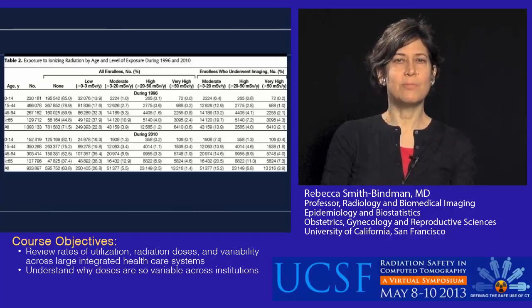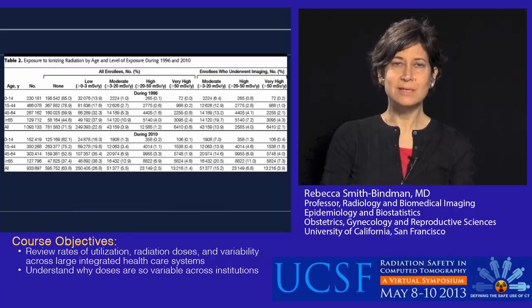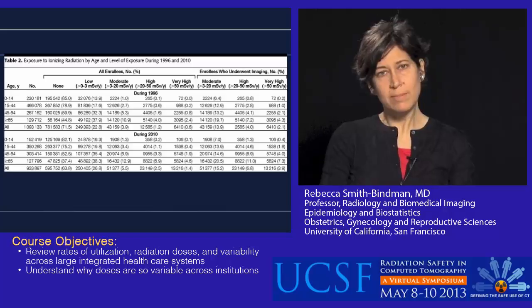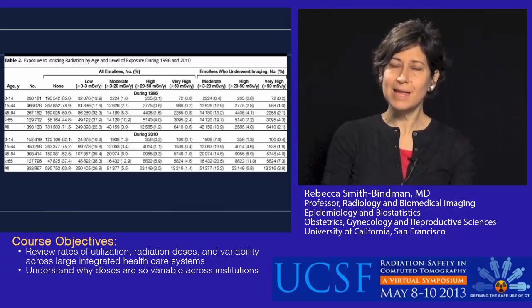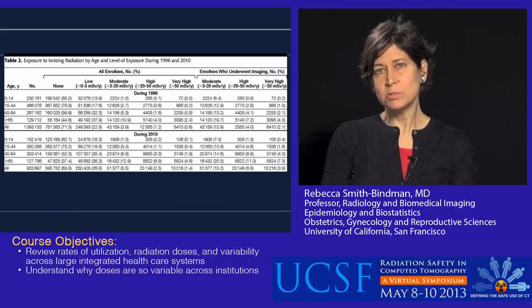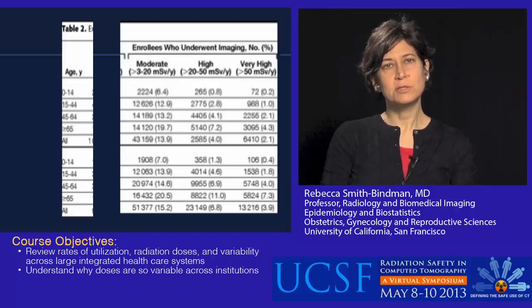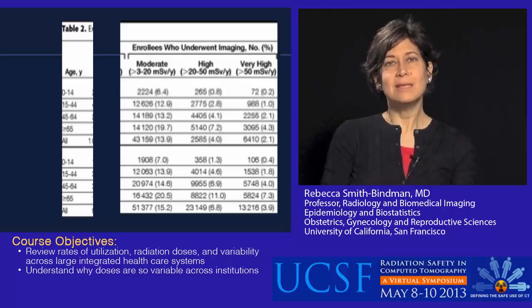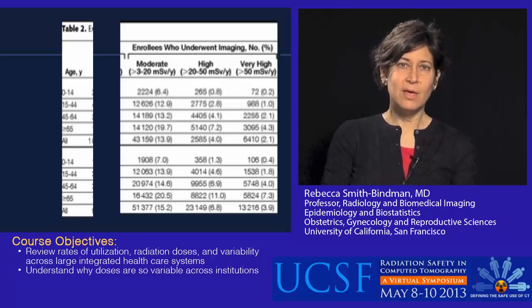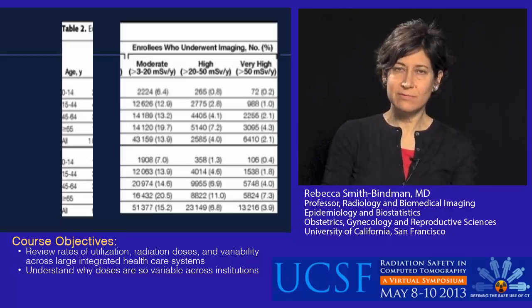Looking at the paper more carefully, one thing that's very clear is that the proportion of individuals who receive high doses increases dramatically with age. Among patients greater than age 65, over 20% receive moderate doses and 7% very high doses annually — and this was only looking at a single year of exposure. There is a very high association between receiving a high dose one year and receiving a high dose the next. Among the highest-exposure individuals — the top 1% of enrollees — patients are getting on average over 100 millisieverts per year. These are not a handful of rare individuals; these are 1% of HMO enrollees.